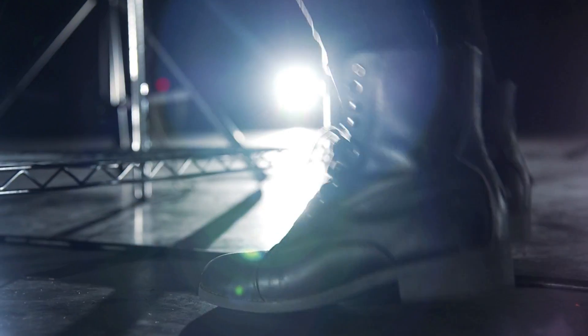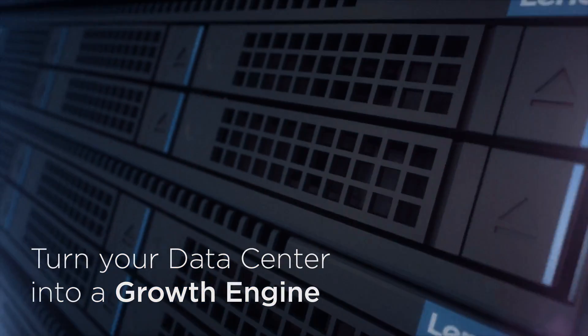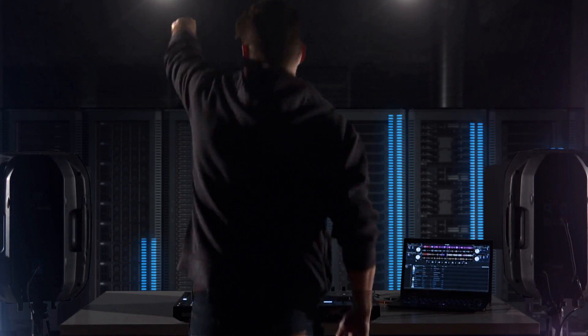Lenovo systems powered by Intel Xeon processors will help turn your data center into a growth engine for business. Let's innovate together.